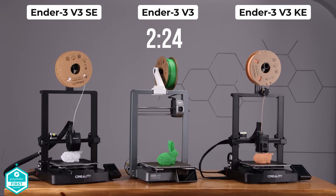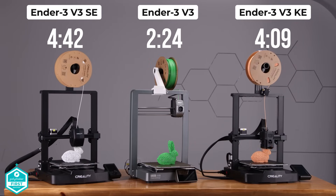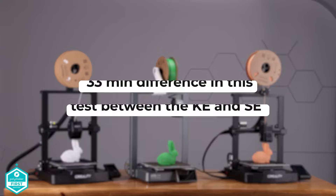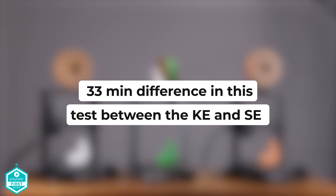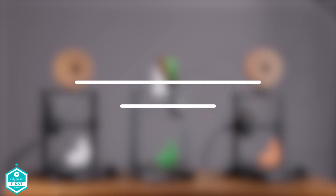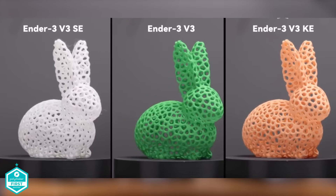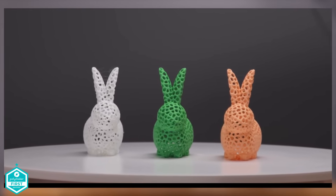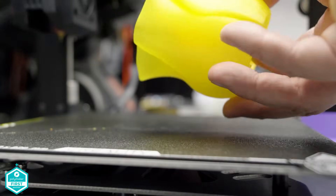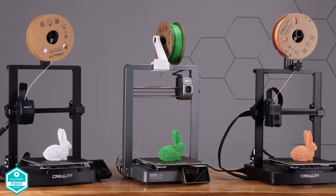The V3 finished in 2 hours and 24 minutes, the KE in 4 hours and 9 minutes, and the SE in 4 hours and 42 minutes. Note these weren't started at the same time. The KE beat the SE by 33 minutes, and the V3 was 2 hours 24 minutes faster than the SE and an hour 45 minutes faster than the KE. The KE's maximum speed of 500mm per second shows it does have to slow down significantly to print, so assumed speeds on paper aren't always as they seem — it's model and filament dependent.